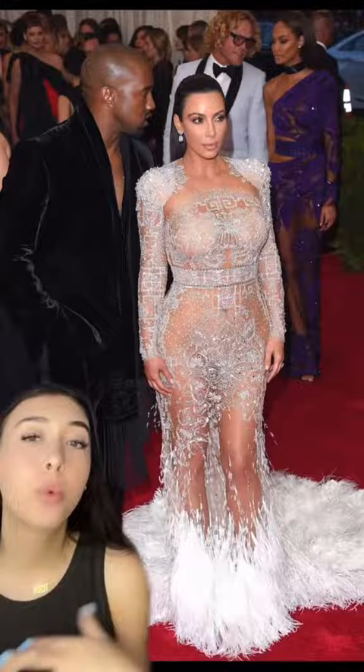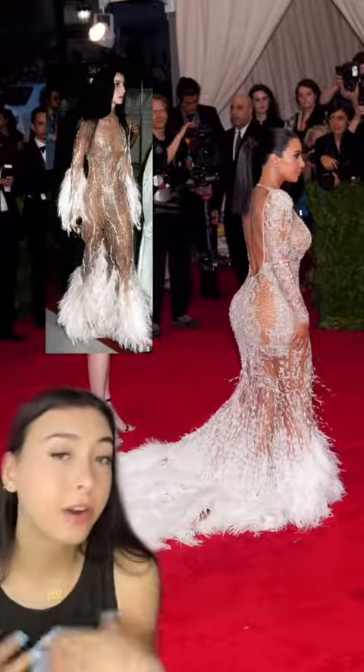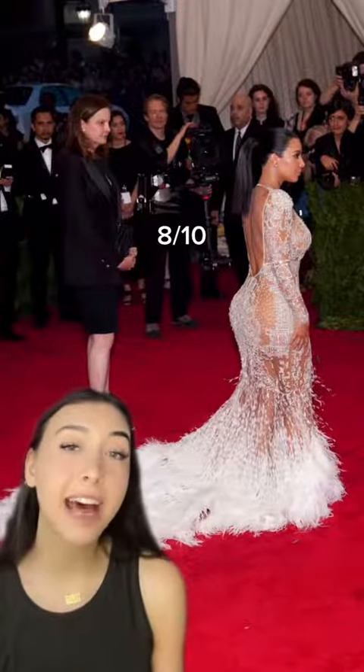Then in 2015, she wore Roberto Cavalli. It's a sheer gown — we got lacy beading and a long feathered train. The inspiration was Cher at her first Met Gala. Definitely a step up. 8 out of 10.